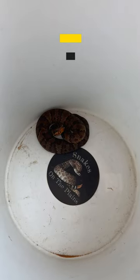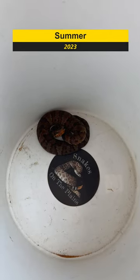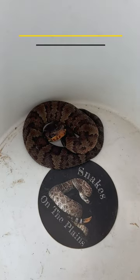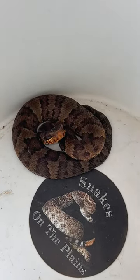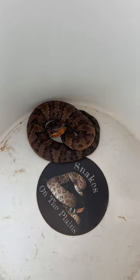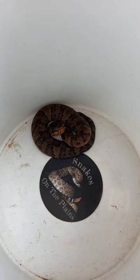A little relocation here — this was actually found about a block from my house here in Duncan, Oklahoma, which is odd because this is a cottonmouth, and we are outside what you would consider its normal range. There's a small creek close by; it could have come out of that.